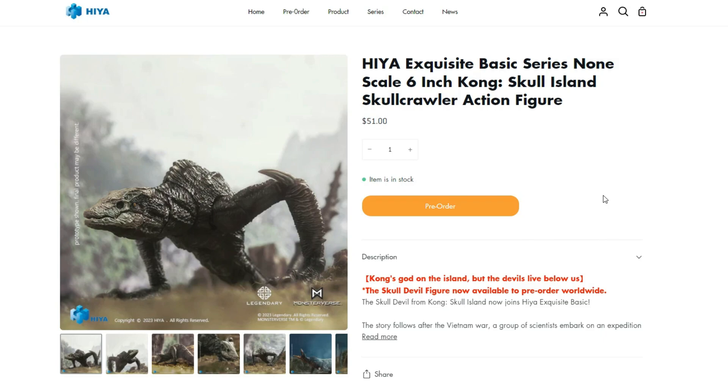So right here, it's going to be available on their website, the Hi-E Toys website, for $51. It's actually more expensive compared to the Godzilla figures, because the Godzilla figures are around $40. So most likely, in Big Bad Toy Store and stuff like that, it's going to have it for $60, most likely. Obviously, as of right now, Big Bad Toy Store does not have it at the time of recording.